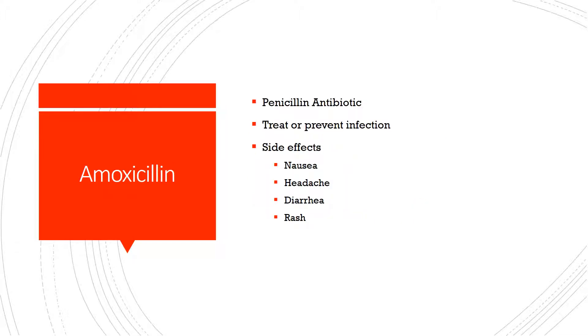Amoxicillin on the other hand is a penicillin antibiotic. It of course is used to treat or prevent infection. It does seem to be tolerated really well by most people. Common side effects however can include nausea, headache, diarrhea, and rash.